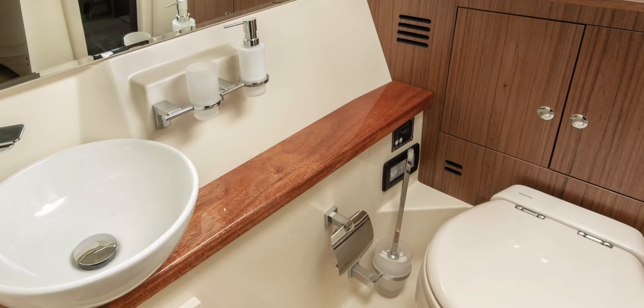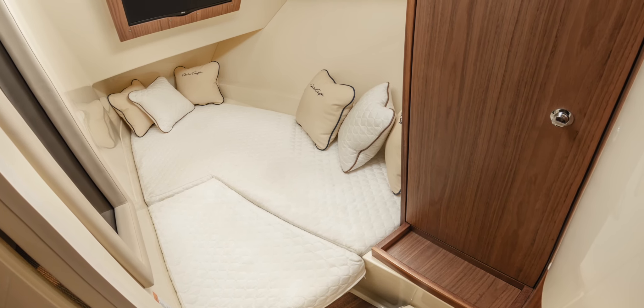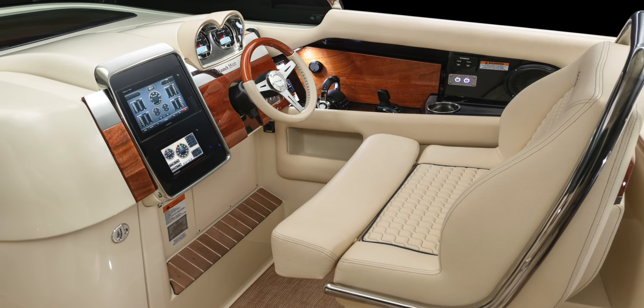The pressurized hot and cold water system and sink are standard. Just decide if you want walnut, silver oak or whitewashed oak for your trim. Below the starboard console is a spacious air-conditioned cabin, turning the Day Cruiser Launchline GT into a comfortable overnighter.